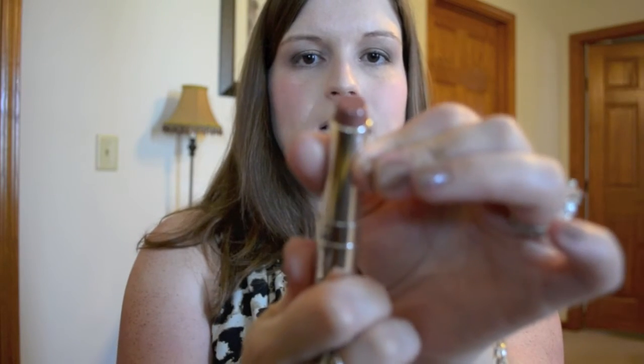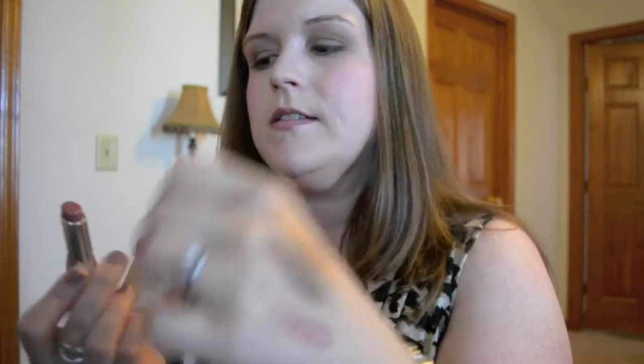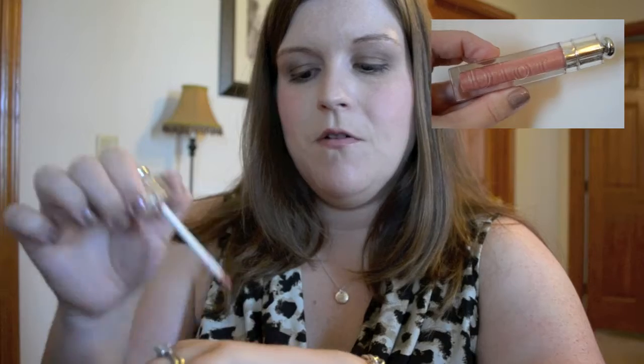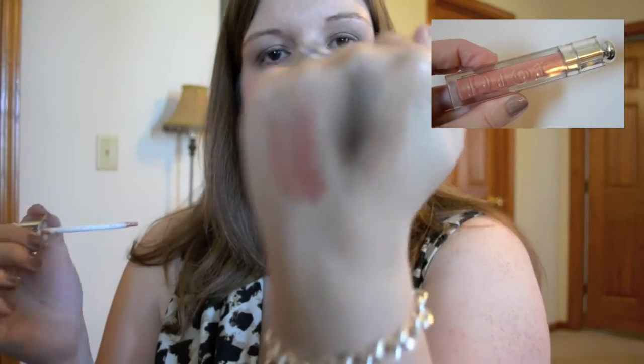For my lips, also from the Fall 2012 Dior line, I used Wild — it's a nice bronzy pink-beige color. It comes off a little darker on my lips. I'm a gloss addict so I always wear gloss over my lipsticks. For pre-fall, I'm using 157 gloss over it, which lightens it up a little and I think the two go really well together.